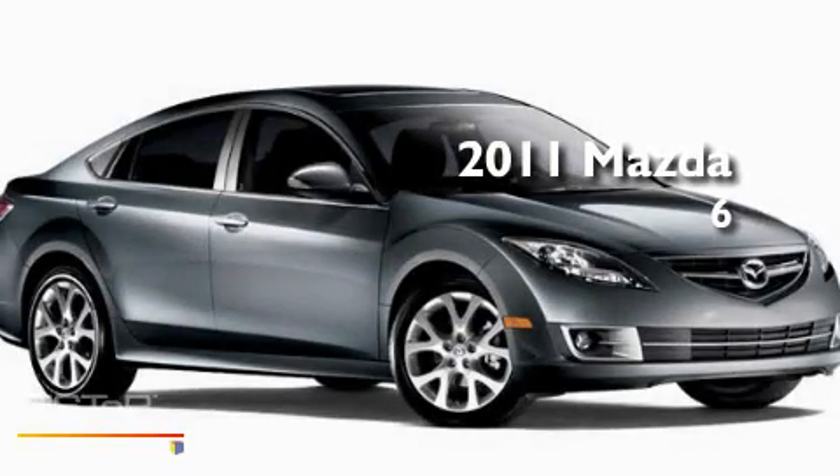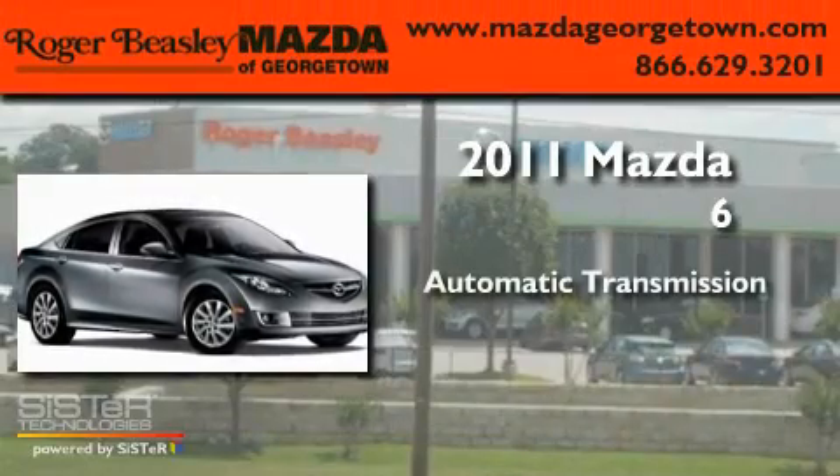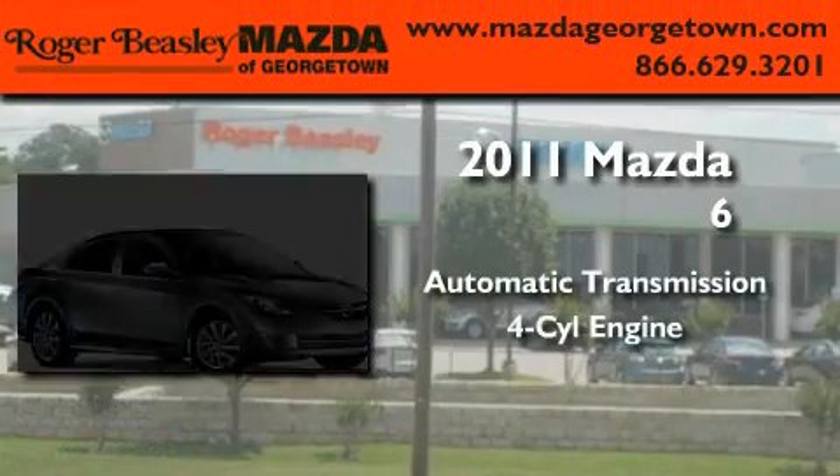This is a brand new 2011 Mazda 6. This car has an automatic transmission and a four-cylinder engine.